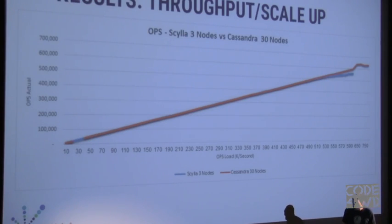Let's talk about ScyllaDB. Here we have the YCSB benchmark — Yahoo Cloud Serving Benchmark. On the X axis is operations per second commanded by the benchmark, on the Y axis is operations per second actually achieved. We're comparing three Scylla nodes against 30 Cassandra nodes — ten times more hardware. Cassandra was actually a little faster, but at the cost of ten times more hardware. Think about the cost of operating 30 nodes versus 3 nodes, and the increased failure rate with more nodes.